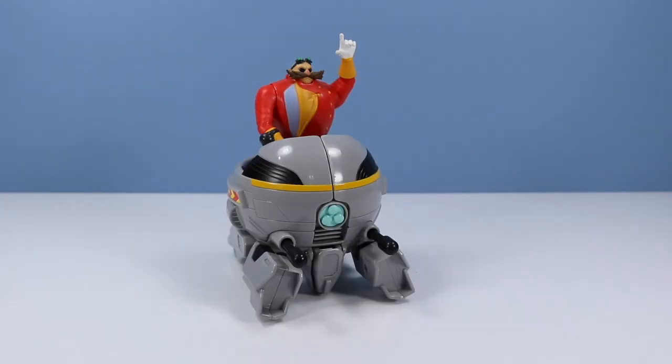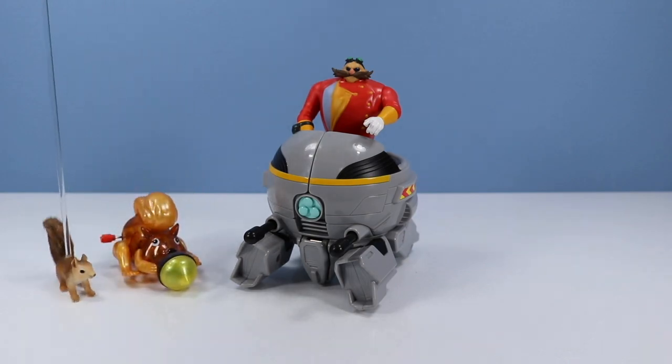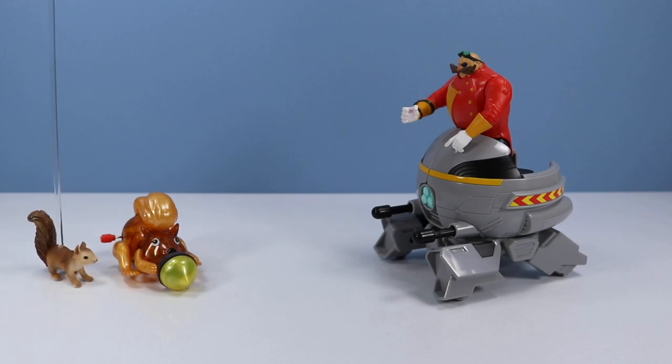This table has been taken over by Dr. Eggman. I challenge anyone to stop me. What is that? It's Squirrel Bot 3000. He doesn't show up very often, but when he does, look out.